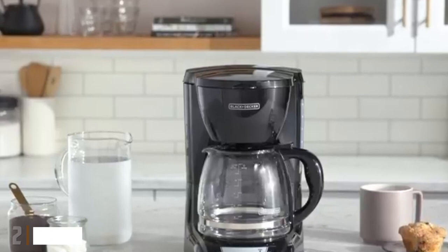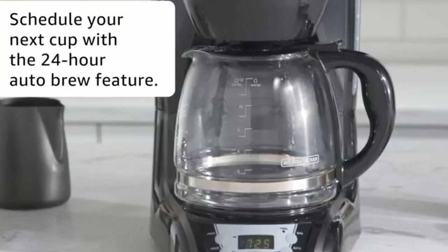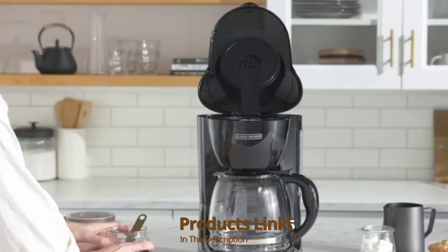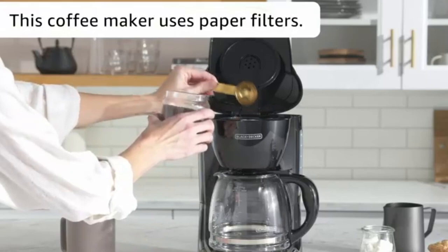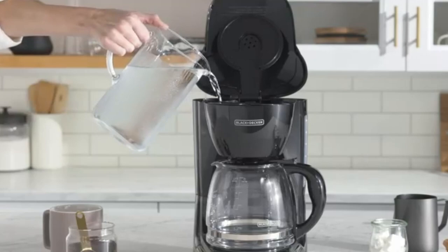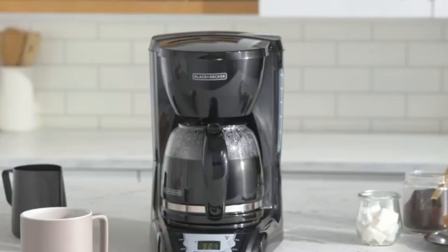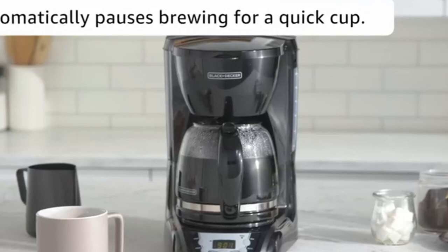Moving on to number two, with the Black+Decker. Not only was this coffee maker a top performer because of its brew time and temperature, but it's also one of the lowest priced coffee makers on this list. It's programmable, brews up to 12 cups of hot coffee, and kept it warm for the entire two-hour period in our test. It's fairly simple compared to other coffee makers, but it's one of the most user-friendly. If counter space is a concern, it has a small footprint at a little over six inches wide and 13.5 inches long.